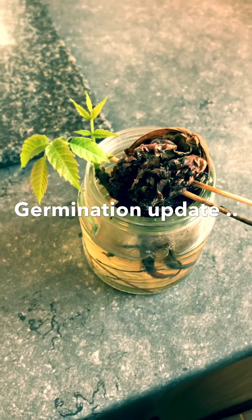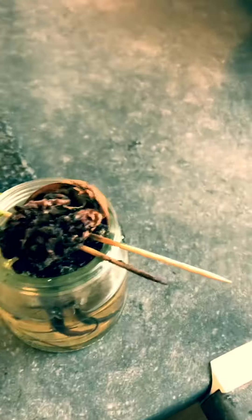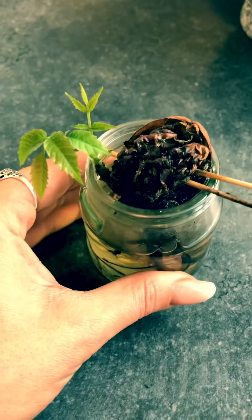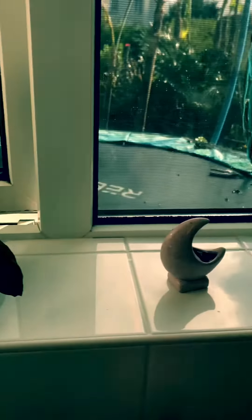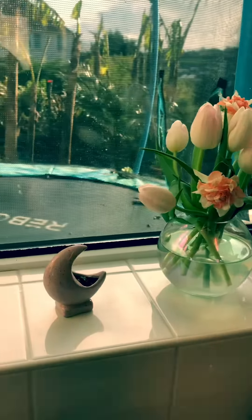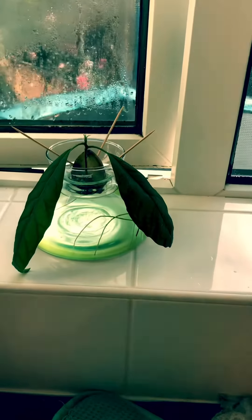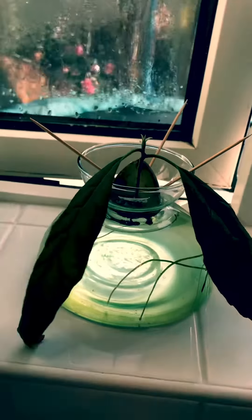I just wanted to show you all the progress of my walnut germination. I've had two set up — one outside and one that I keep on my windowsill. It's quite a light windowsill, it gets a lot of light but it is still quite drafty. It's not the warmest in the world, it's not like a greenhouse — but this is my avocado doing really well.